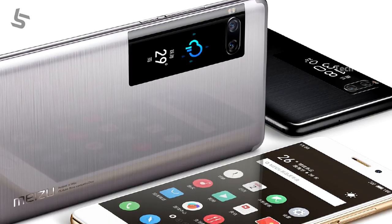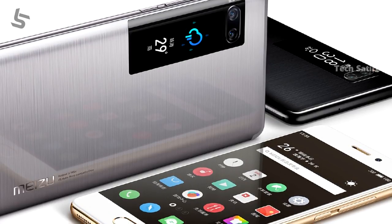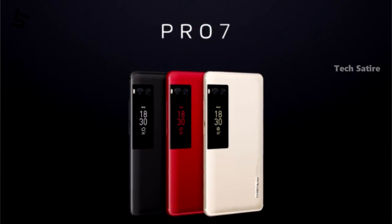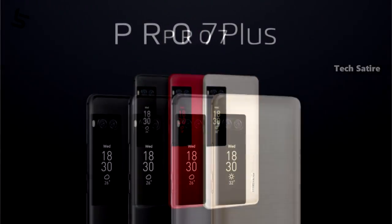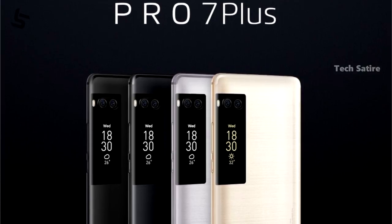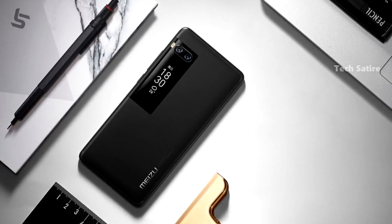The Meizu Pro 7 and Pro 7 Plus have a metal body. The Pro 7 has a 5.2-inch 1080p Super AMOLED display. The Pro 7 Plus has a 5.5-inch Quad HD Super AMOLED display, and it also features a 2-inch secondary AMOLED display.